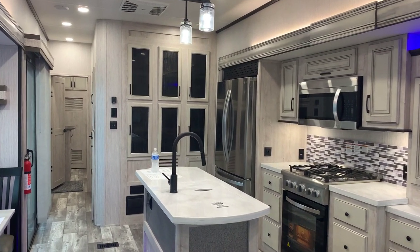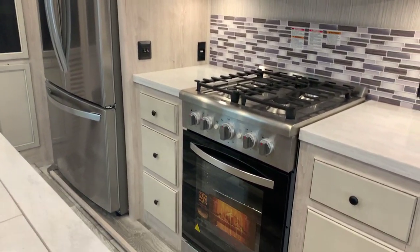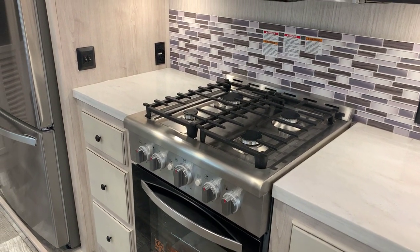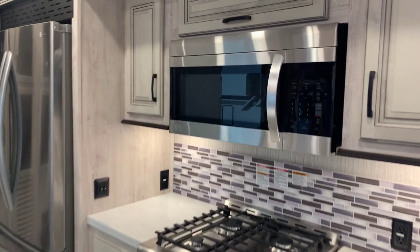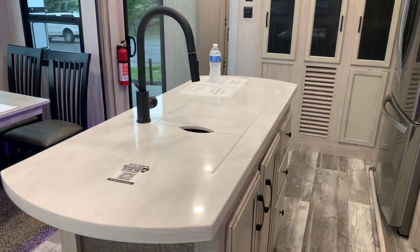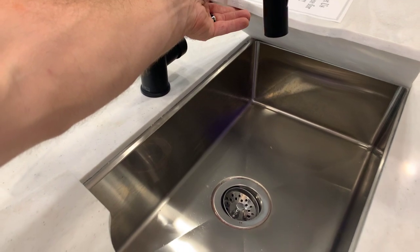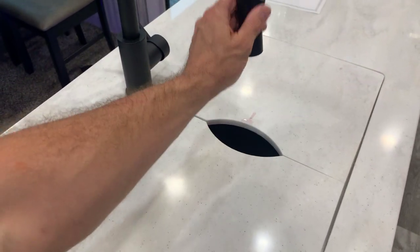Looking back toward our kitchen, toward the rear of the unit — a beautiful kitchen. This is a stainless steel package; most of these appliances are legitimate home-style appliances. That is a huge oven, four-burner on top. It definitely looks more residential than RV-related. Big LG microwave there. Large kitchen aisle with solid surface countertops throughout the kitchen and living room. A big single stainless steel sink and a residential pull-out style faucet.